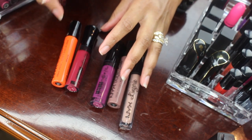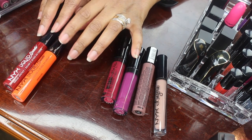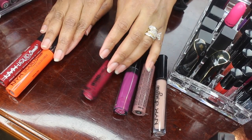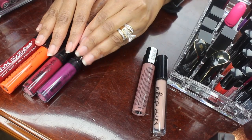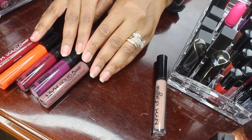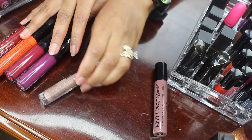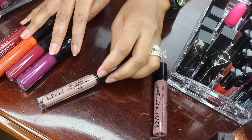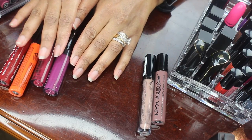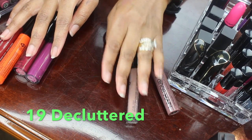So here is a hodgepodge of some liquid lipsticks. These are the NYX Liquid Suede — I will be decluttering these; I haven't reached for them in a while. These Malibu Glitz I will be decluttering too. This liquid suede lipstick I will keep because I love the color, and same with the NYX Lingerie — I love the formula and the color. Actually, I'm not going to give these away; they've gotten kind of old, so I'm going to throw them away, but these two I will be keeping.